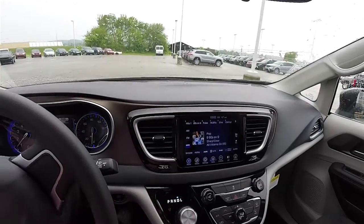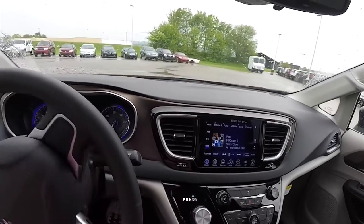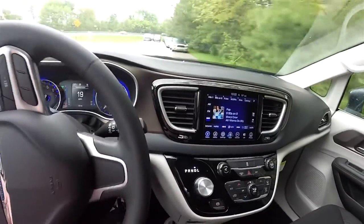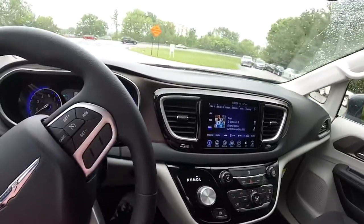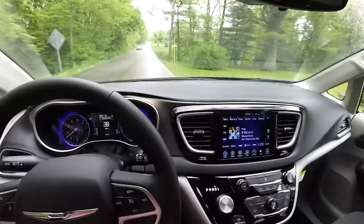Hello everyone, Josh here from Community Chrysler in Martinsville, Indiana. We're going to take our first drive in the new 2017 Chrysler Pacifica. This is a Pacifica Touring, with the black and alloy cloth interior and brilliant black crystal pearl coat exterior paint.